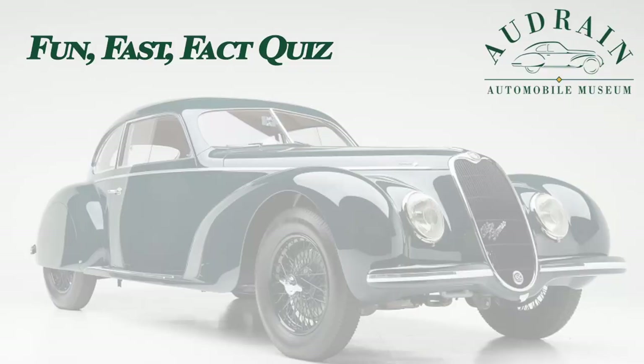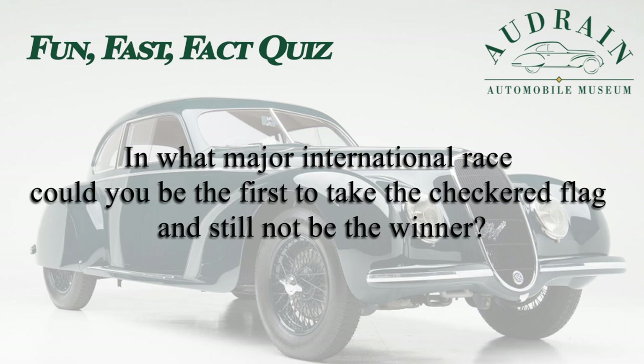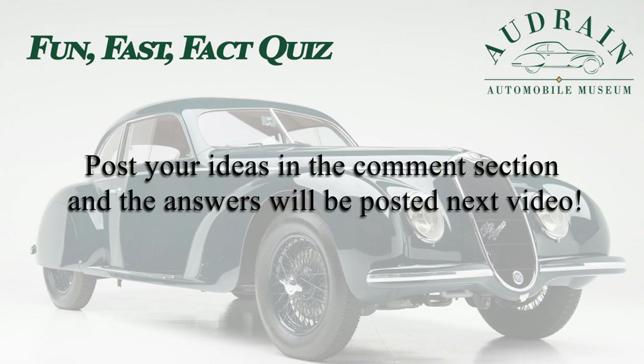It's Donald Osborne with another Audrain Auto Museum Fun Fast Fact Quiz: The Mystery of the Finish Line. In what major international race could you be the first to take the checkered flag and still not be the winner? To find out the answer, come back to see our next video. In the meantime, post in the comments your thoughts on the answer. We'll see you then. Bye.